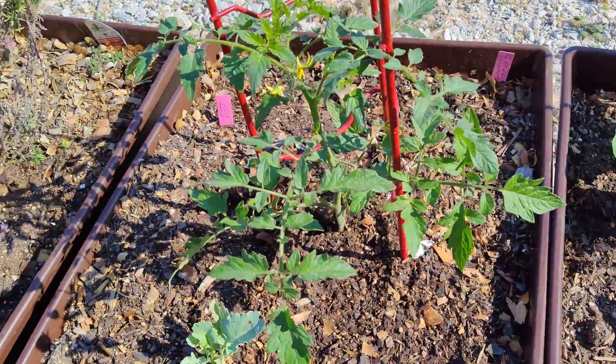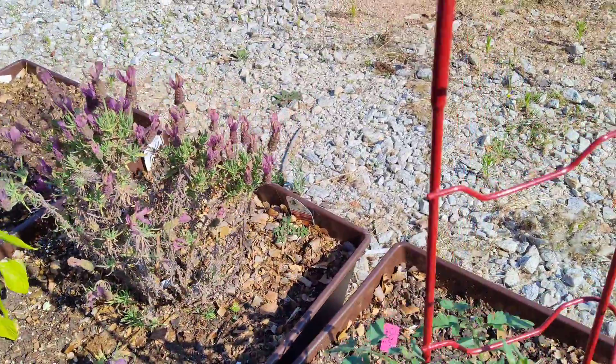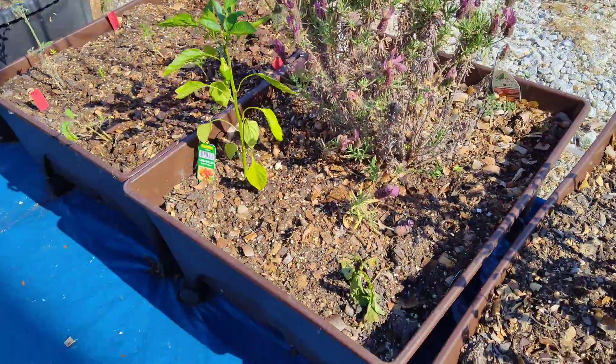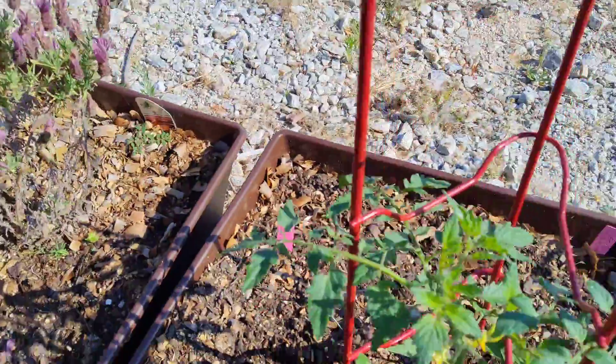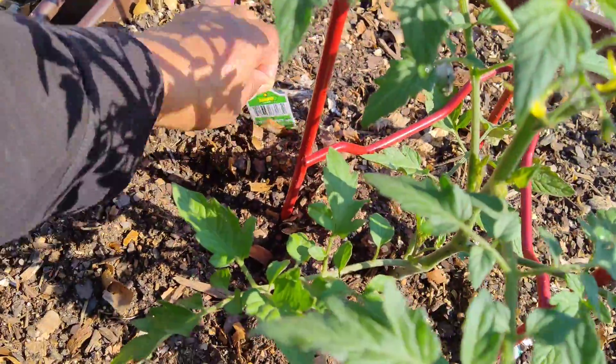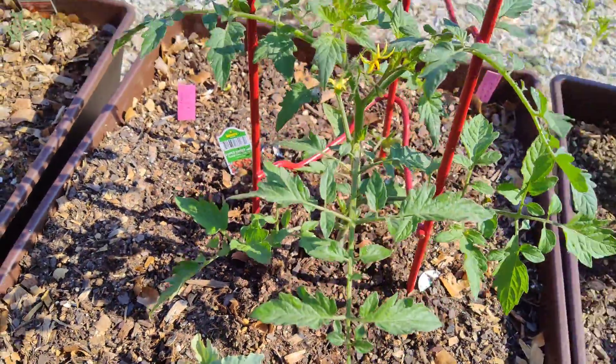Some tomatoes — they look like they are doing fine. I'm not sure what kind it is, but here it is: it's some Super Sweet 100 tomato.